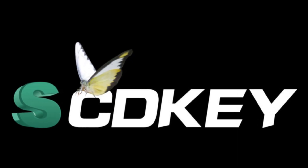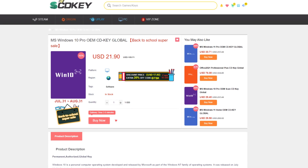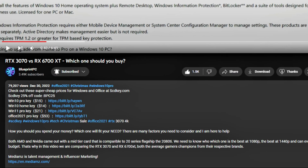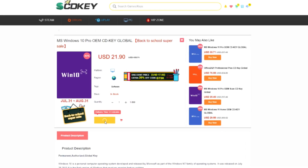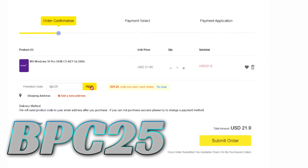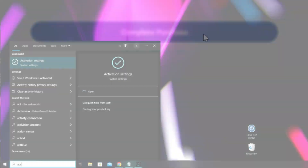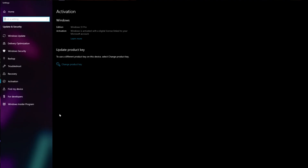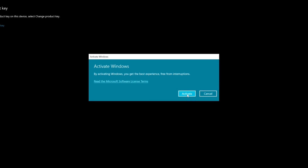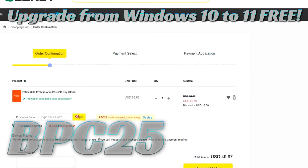This video is brought to you by SCD Key. Are you tired of overpaying for Windows? SCD Key has got you covered with a Windows 10 Pro OEM key at a crazy low price. Just click the link in the description, make your selection, and click Buy Now. You can also get an additional 25% off using discount code BPC25 for a limited time. Fast and secure checkout is available via PayPal. Go to Activation Settings, click Change Product Key, paste in your new key, click Next, then Activate — and you're all set. You can also get a great deal on Microsoft Office with the link in the description.